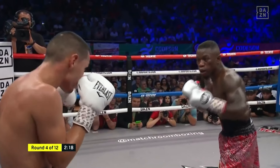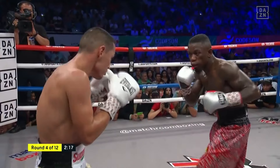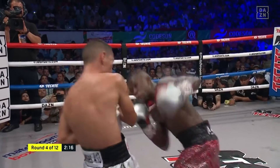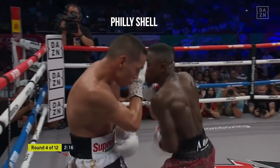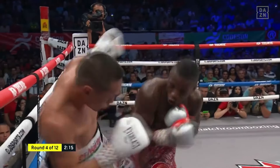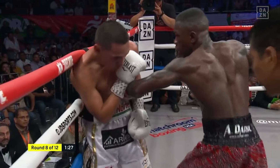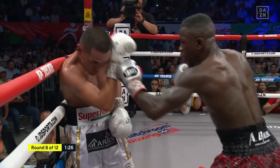When it comes to his boxing stance, he usually boxes from a high guard, mixing it up with a philly shell at short distance. But this philly shell has a twist to it which makes it unique — he often turns it into a cross guard, or cross arm guard.